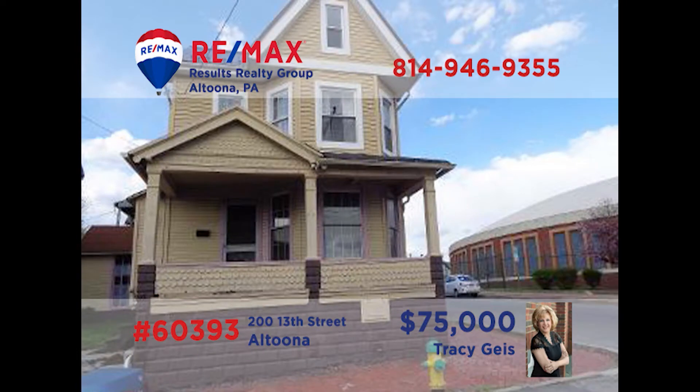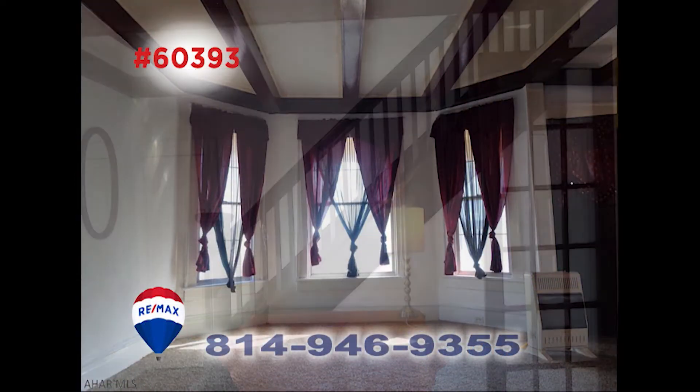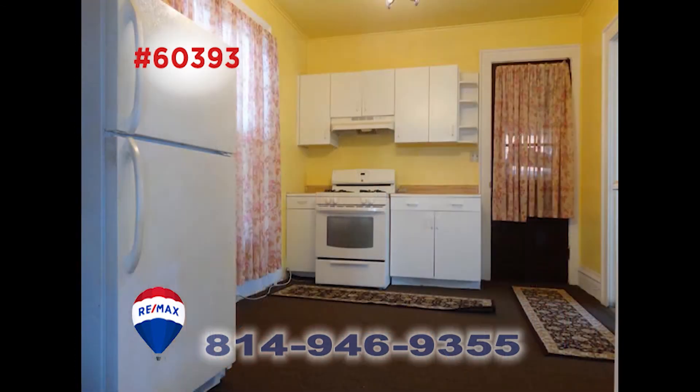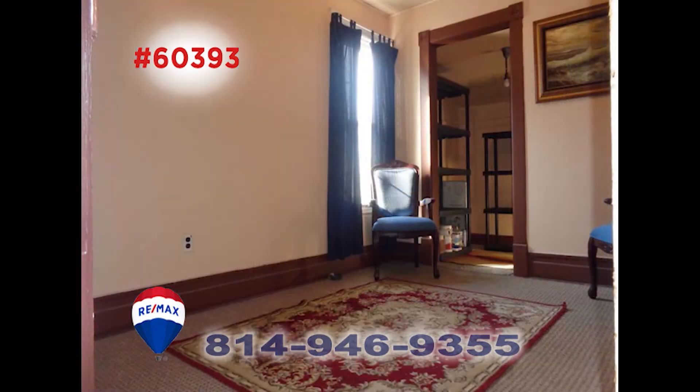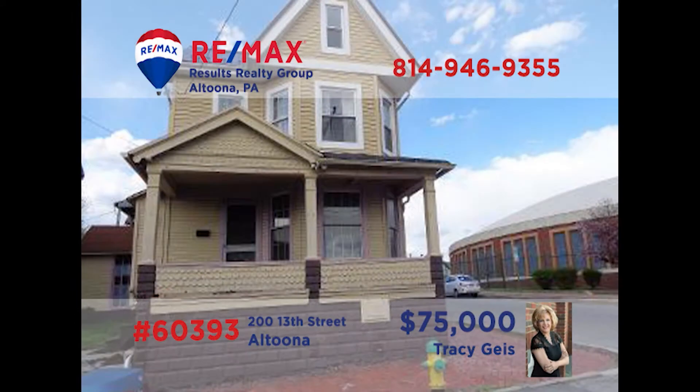Traci Geis says that you'll get a lot of bang for your buck in this pretty home on Altoona's 13th Street. Located across from Prospect Pool, this one is loaded with nice details like pocket doors and French doors. The kitchen comes with all the appliances the cook needs. There are three bedrooms giving you plenty of living or home office space. This one also has a new roof, newer windows, and new carpet. Call Traci.